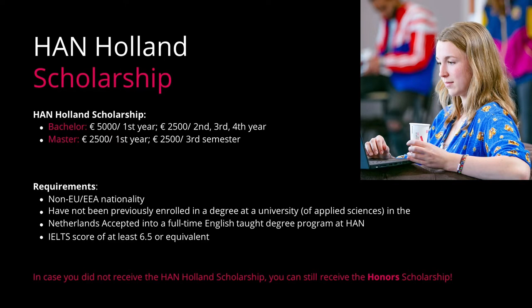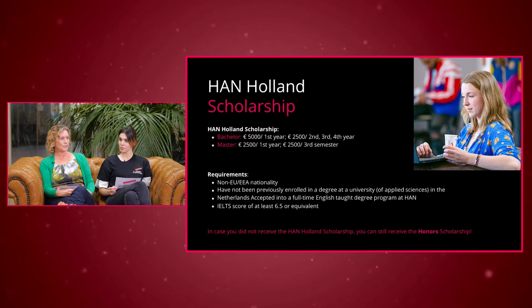Now let's move on to scholarships. We offer the HAN-Holland Scholarship. It applies to both bachelor's and master's students with a non-European nationality. You can apply if you have not previously been enrolled in a degree program at a university in the Netherlands, you need to be accepted into a full-time English-taught program at HAN, and your IELTS score needs to be at least 6.5 or equivalent. If you are eligible, you will receive an email inviting you to apply for this scholarship.